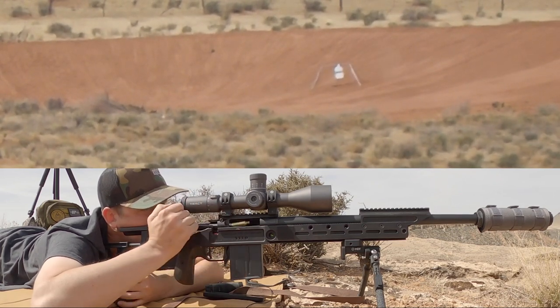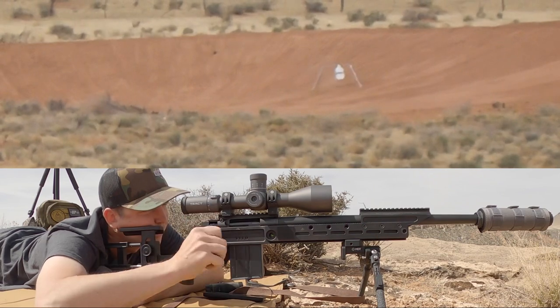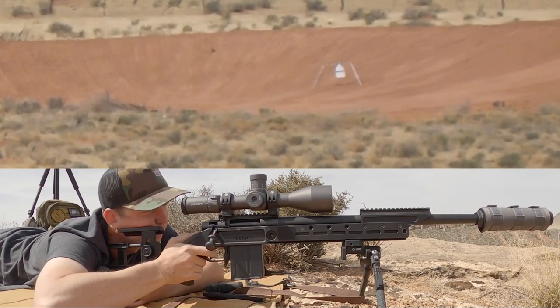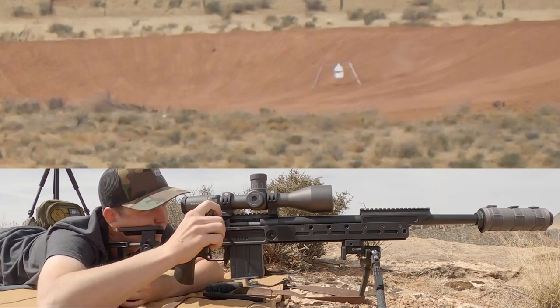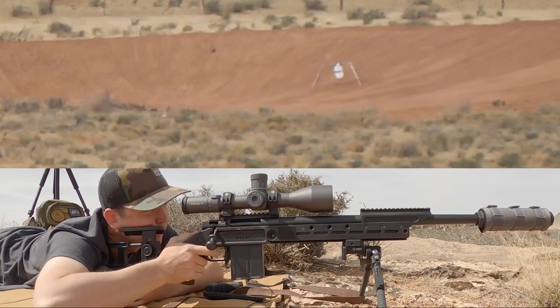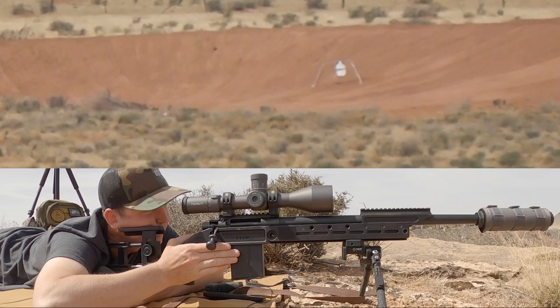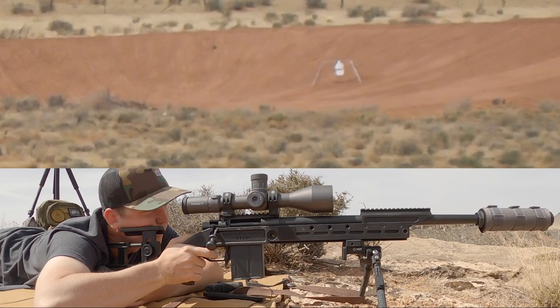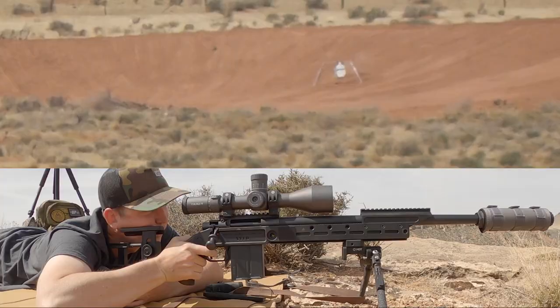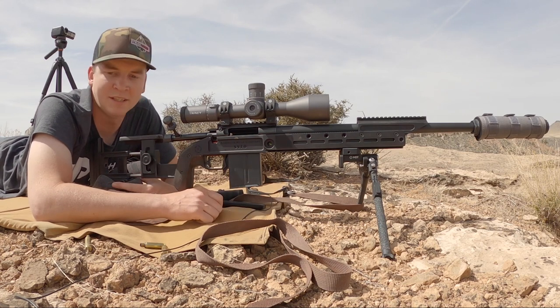Off the left shoulder... left edge... left edge... impact... impact — that was an impact... impact. I think I threw that last shot, but I was also out of ammo — I tried to shoot two in a row. Not that bad, but we did get a couple on target there.